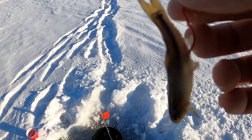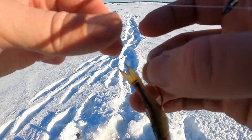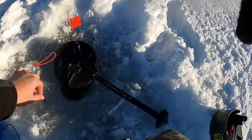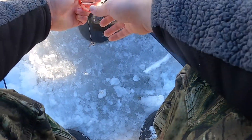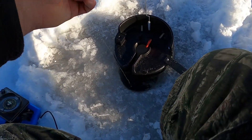Alright guys, we're gonna be setting up an ifish pro. I hooked the minnow by its butt, kind of like that, very lightly, so it's upside down trying to get back to its original form — basically trying to go upright. It's gonna be moving a lot. I'm gonna set it about two feet off the bottom; it's about ten feet here. We'll see what happens, stay tuned.